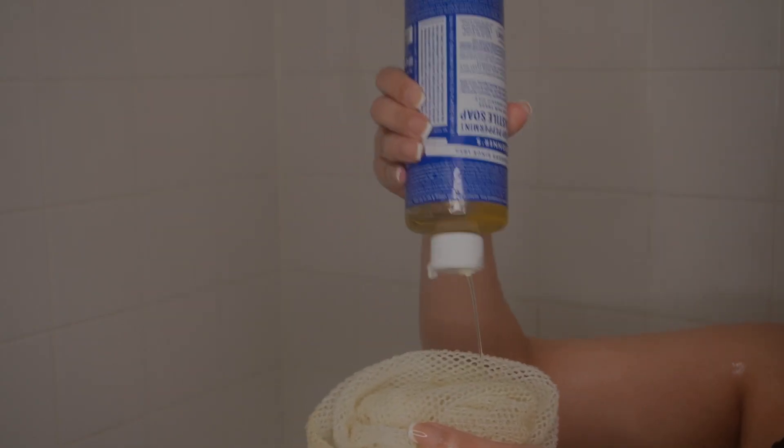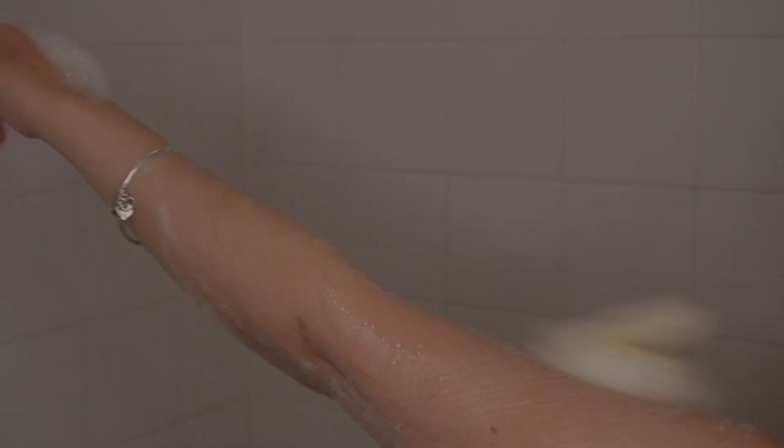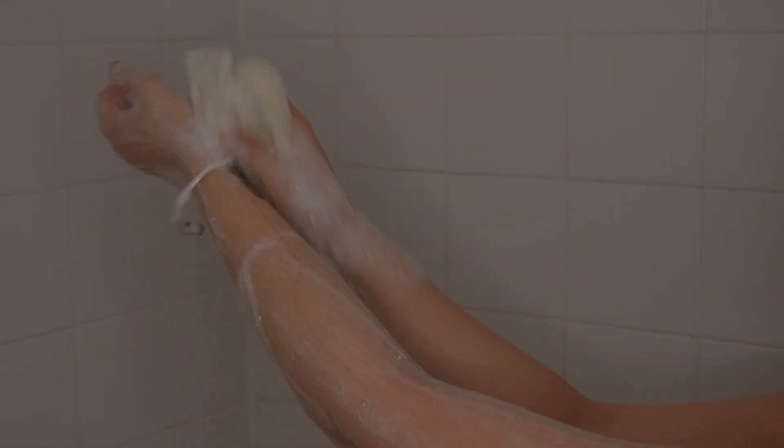The first soap I use is the Dr. Bronner's Peppermint soap — I love anything Dr. Bronner's. I put this on my African net sponge or cloth; you can get these off of Amazon, Etsy, or you can also buy them locally.